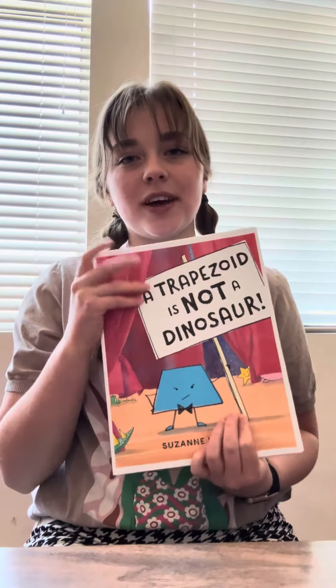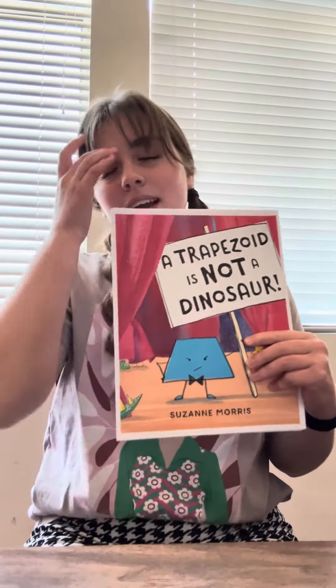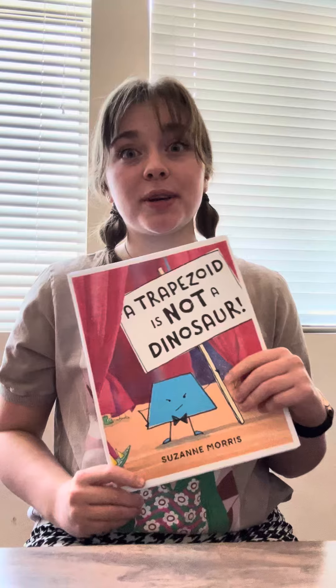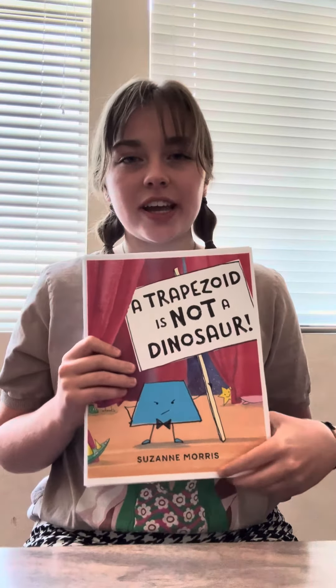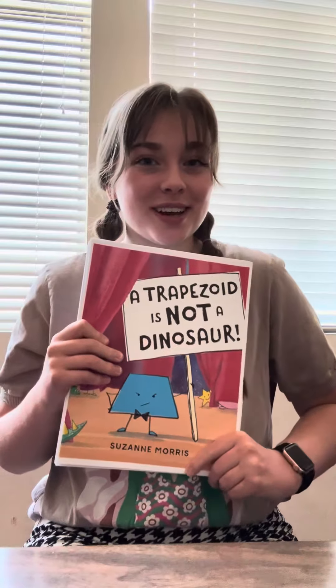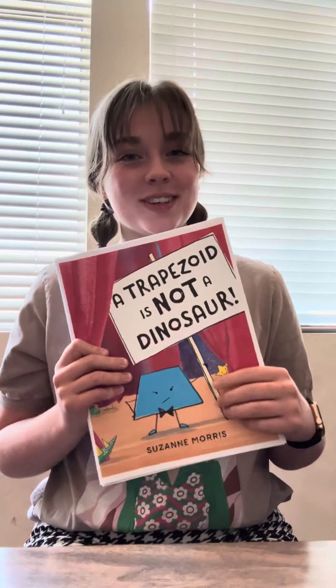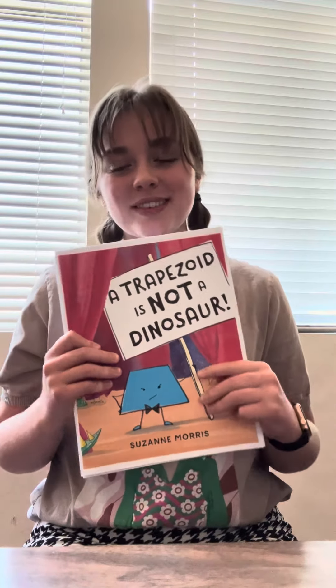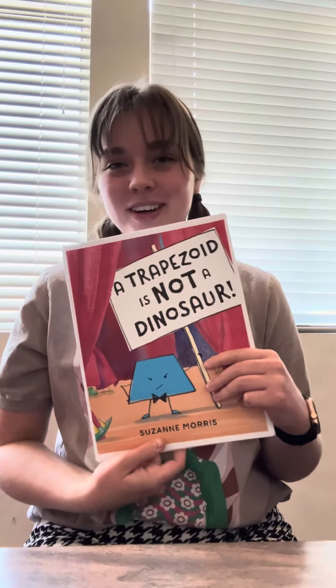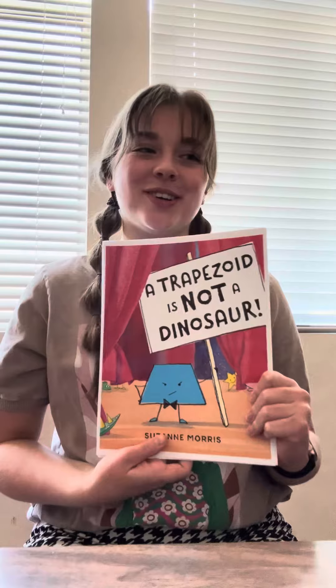The next book is called A Trapezoid is Not a Dinosaur. This book is super fun. I love this one — it talks about shape properties so you can use it up to your older grades in early childhood education. It also talks about dinosaurs, which is very engaging for a lot of students. It gives basic shape properties through a fun little narrative story about this little trapezoid guy.